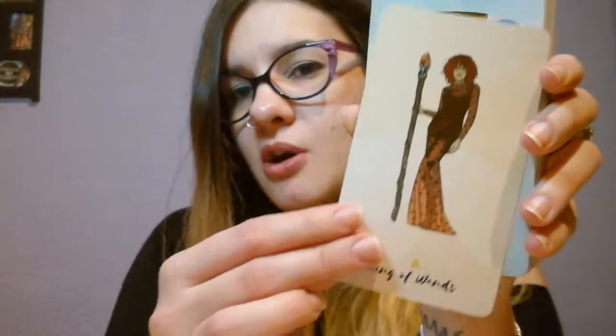As you can see with the minors, even though the illustration is minimal, the symbology is easier to tap into compared to the Major Arcana.